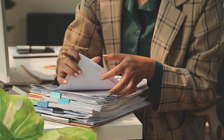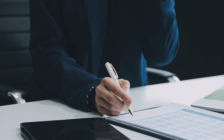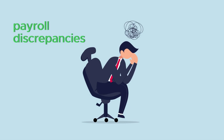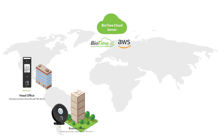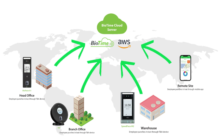Traditional time attendance systems often prove inefficient and error-prone. Managing attendance across multiple locations or remote teams can lead to payroll discrepancies and administrative headaches. Biotime Cloud provides a comprehensive solution to these challenges, harnessing cutting-edge biometric technology and the convenience of cloud-based management.